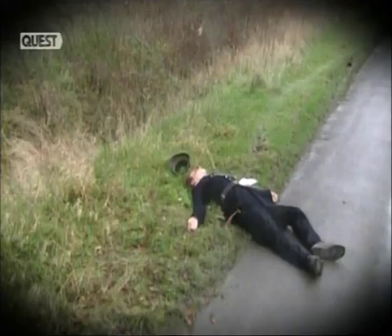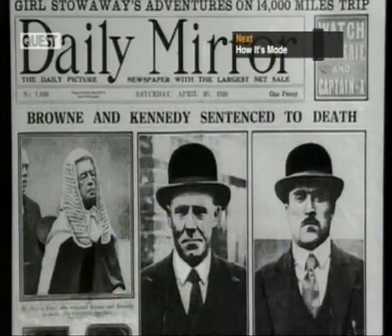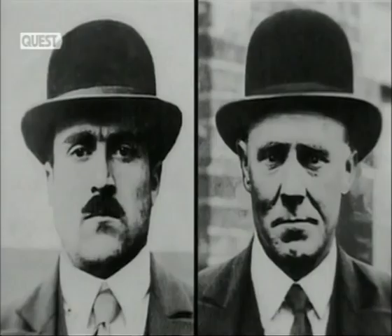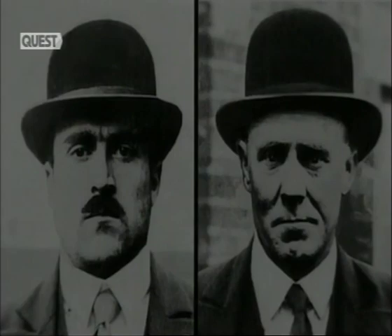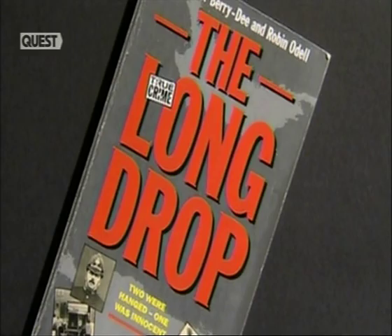Though Brown maintained that he was completely innocent, both he and Kennedy were found guilty and sentenced to death. On the 31st of May 1928, Brown and Kennedy were executed simultaneously — one at Wandsworth Prison and the other at Pentonville. Few mourned their passing. But decades later, there are still some who believe that one of the duo was innocent, at least of this crime.